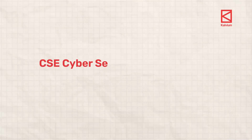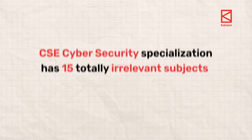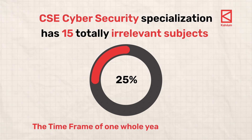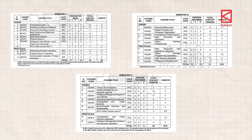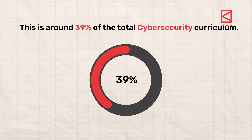So the CSE Cyber Security Specialization has 15 totally irrelevant subjects, which make up around 25 percent — the time frame of one whole year of engineering. Since cyber security is a speciality under the Computer Science Engineering core, 23 out of these 58 subjects are related to the core CSE. It covers subjects such as programming in C, discrete mathematics, foundations of data science, data structures, theory of computation, etc. — around 39 percent of the total cyber security curriculum.